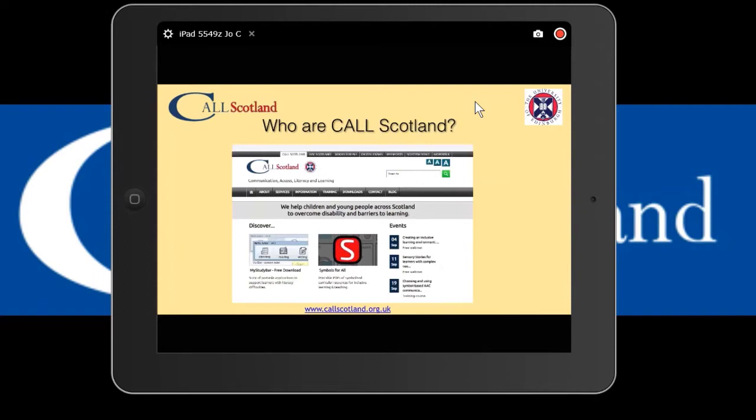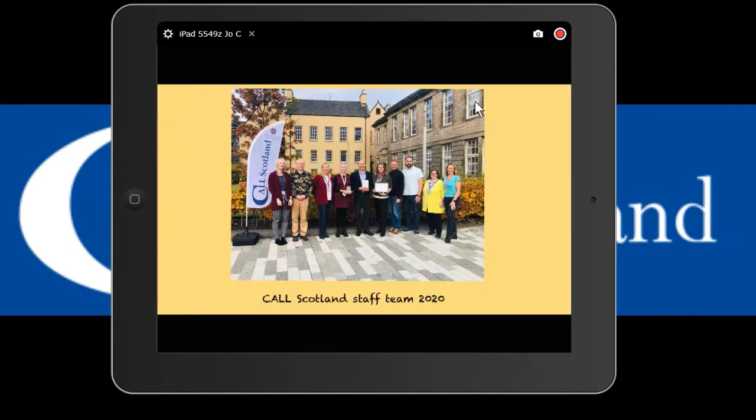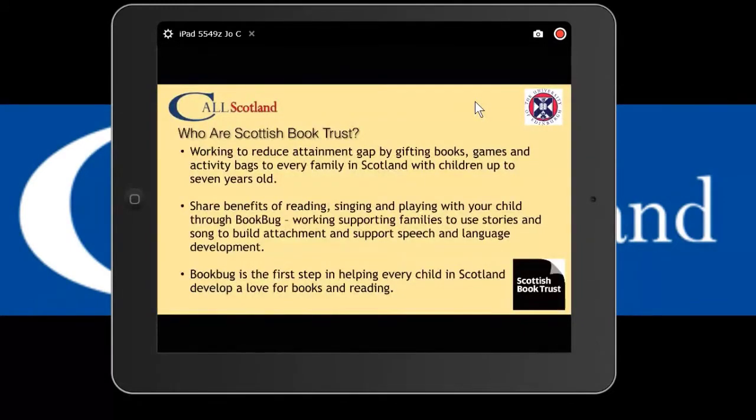There are lots of things to find on our website - useful downloads and the Symbols for All website, which I'm very active in along with Claire and Gillian, creating and uploading symbol resources for use in schools. That's our current team, photographed outside when we were allowed to be in the office.